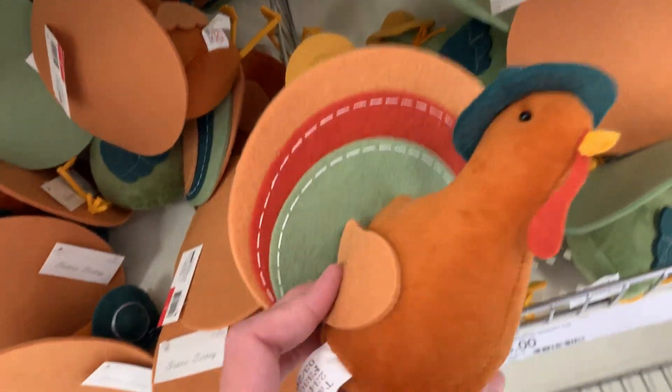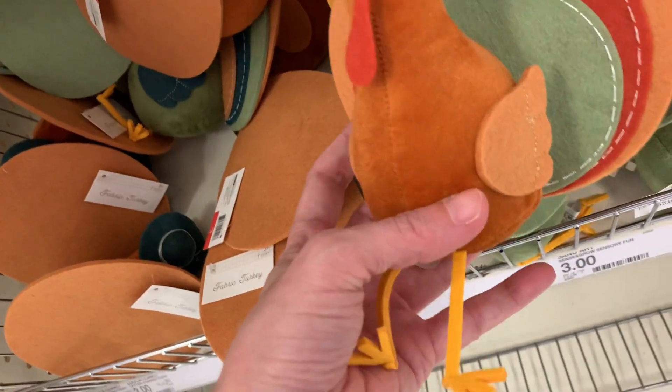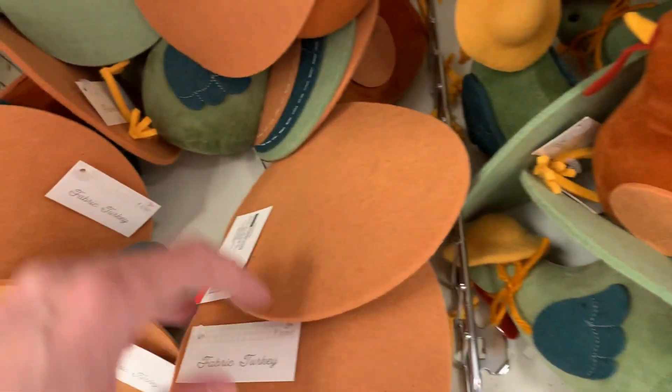Here's some cute little Thanksgiving decor. They have these stylized plush turkeys in two different designs — one that's brown and one that's green. These plush dolls are $3 a piece.